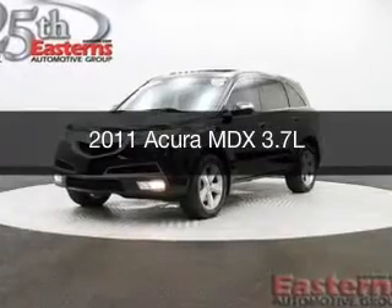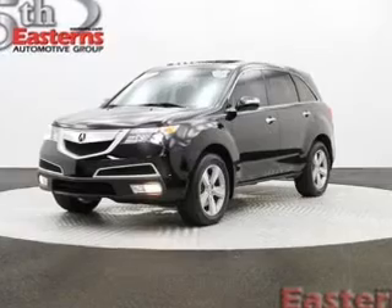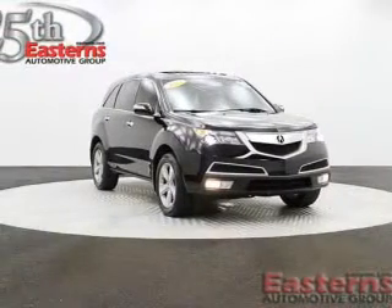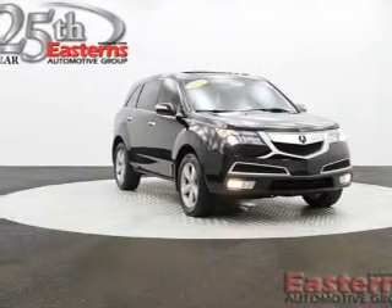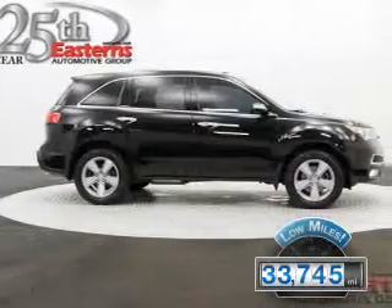This is a used 2011 Acura MDX, powered by all-wheel drive, a 3.7 liter 6-cylinder engine, and a 6-speed automatic transmission. With fewer than 35,000 miles, this vehicle has a long road ahead.